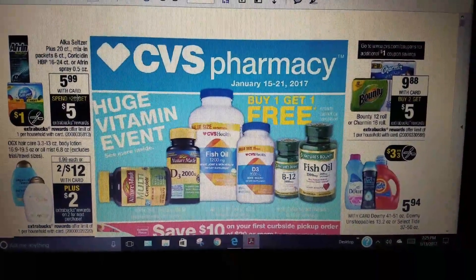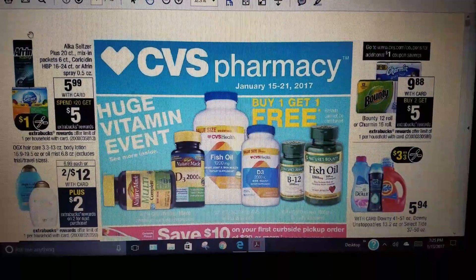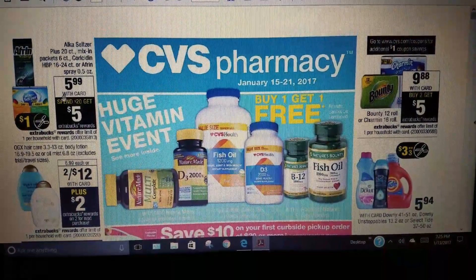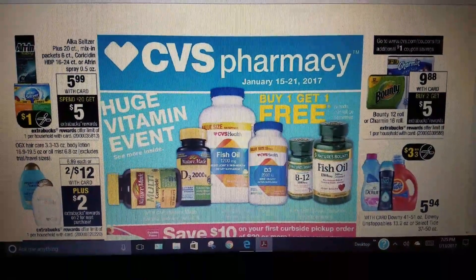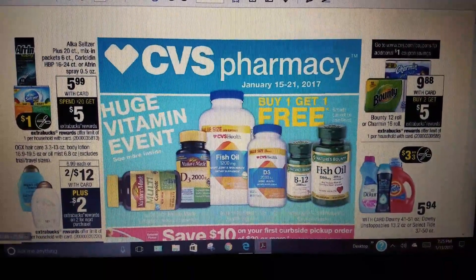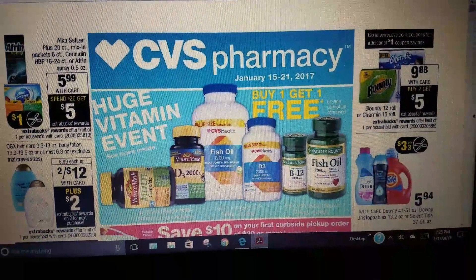First, they have the Afrin and the Alka-Seltzer at $5.99 — that's on sale with card. Spend $20, get a $5 ECB. OGX is 2 for $12, plus you get $2 Extra Care Bucks rewards.